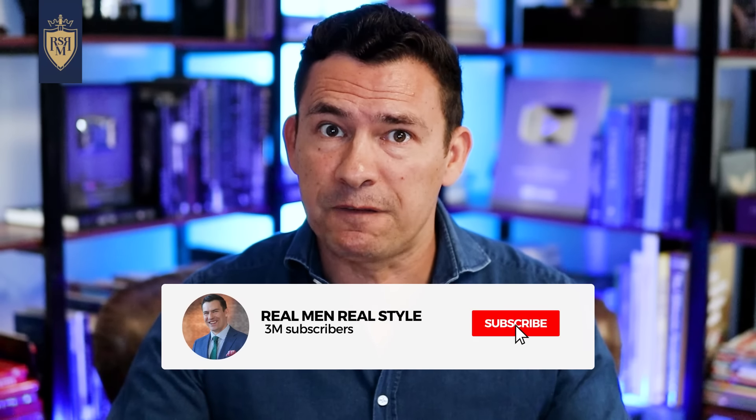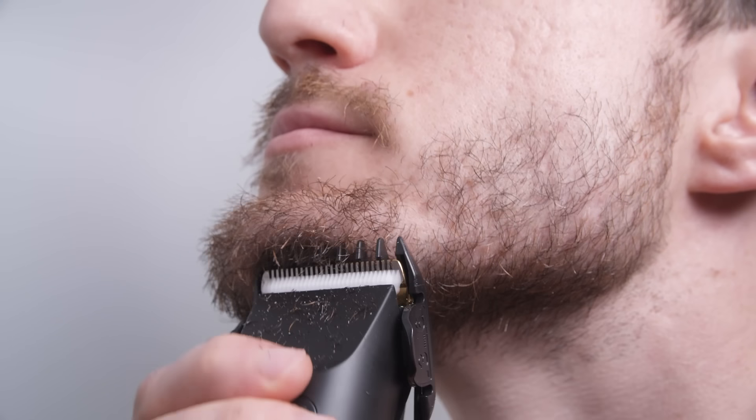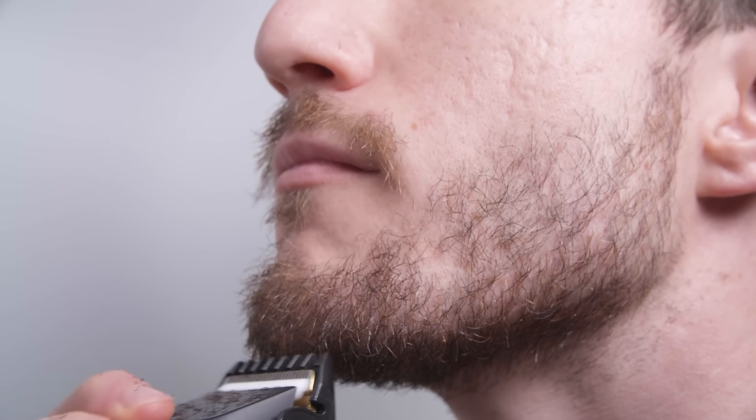A lot of guys growing out a beard are surprised at how uneven it grows on their face — who knew your left side would grow not only faster but fuller? On top of that, most of us are going to deal with patchiness: bald spots, parts of the face that don't grow hair very quickly or evenly. When it comes to patchiness, you just want to power through it. But with the uneven growth, you do want to trim it and balance it out.